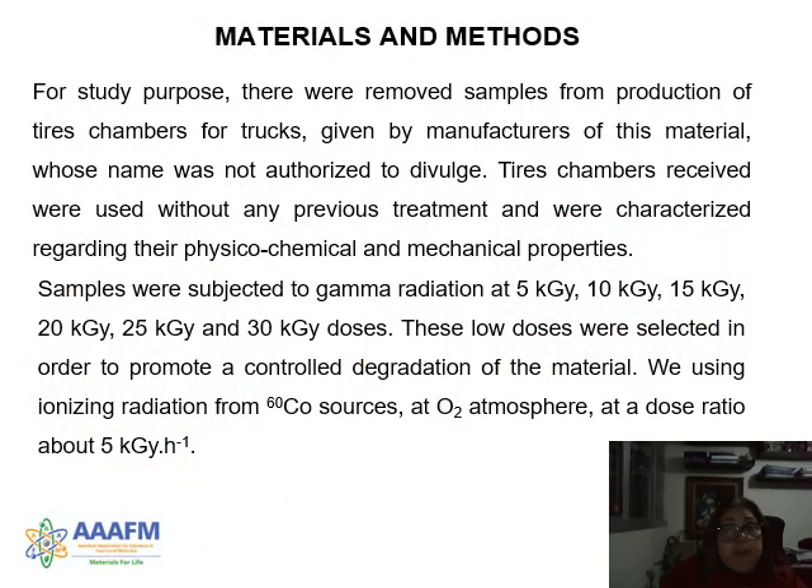For this study, samples were removed from production tire chambers for trucks, provided by manufacturers whose name is not authorized to be divulged. Tire chambers received were used without any previous treatment and were characterized regarding their physical, chemical, and mechanical properties. Samples were subjected to gamma radiation at doses of 5, 10, 20, 25, and 30 kilogray.